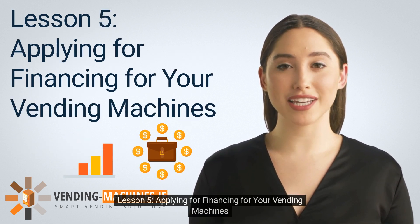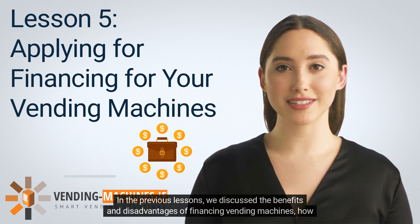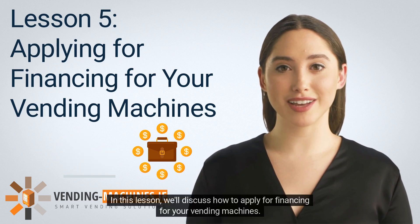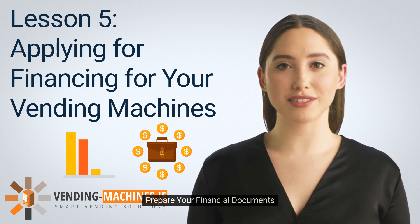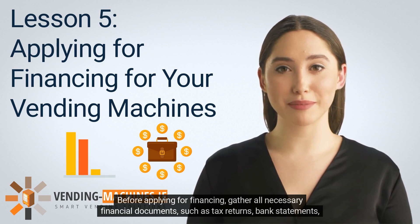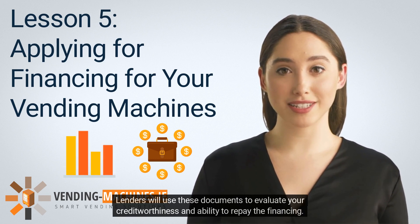Lesson 5: Applying for Financing for Your Vending Machines. In this lesson, we'll discuss how to apply for financing for your vending machines. Before applying, gather all necessary financial documents such as tax returns, bank statements, and financial statements. Lenders will use these documents to evaluate your creditworthiness and ability to repay the financing.